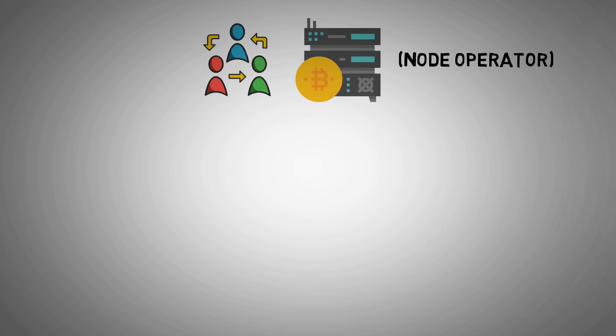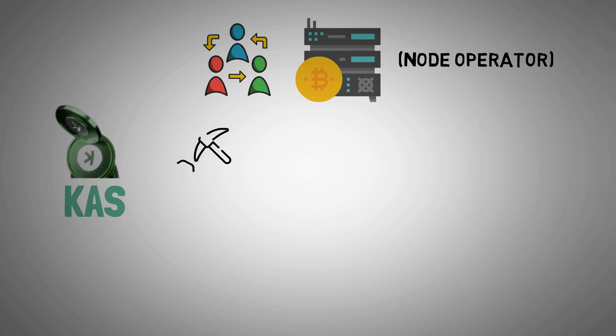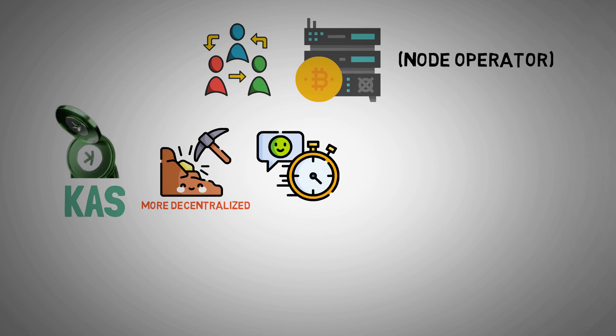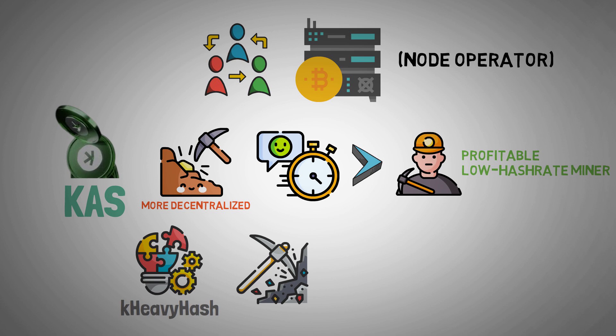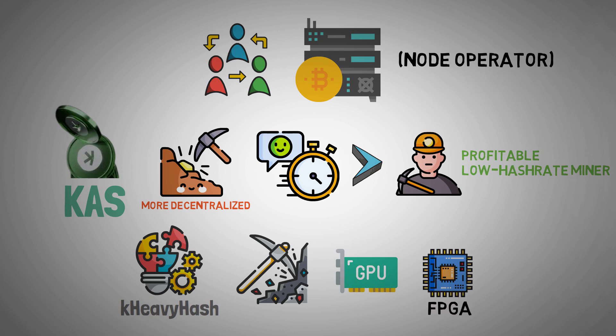To participate in the CASPA ecosystem, you can become a node operator. KAS, the native currency of the CASPA chain, benefits from more decentralized mining thanks to the protocol's fast block rates, which also enable profitable individual mining at low hash rates. A modified algorithm called HeavyHash is used in KAS mining and integrates well with common mining hardware, including GPUs and FPGAs, and is resource efficient and core dominant.